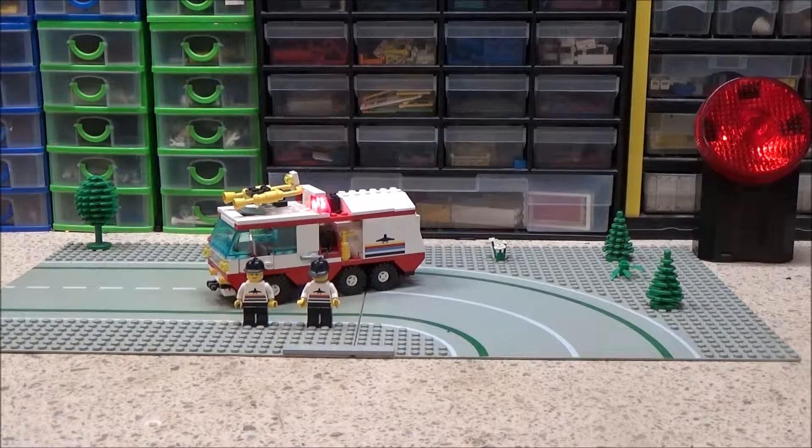Hey everyone, BrickNut here. In this video we're going to have a little look at another vintage set. This one is another lights and sirens set. It's from 1991, and it's set number 6440 Jetport Fire Squad.